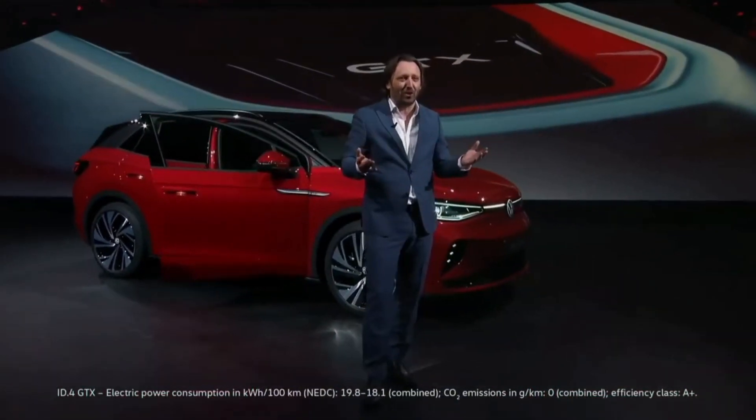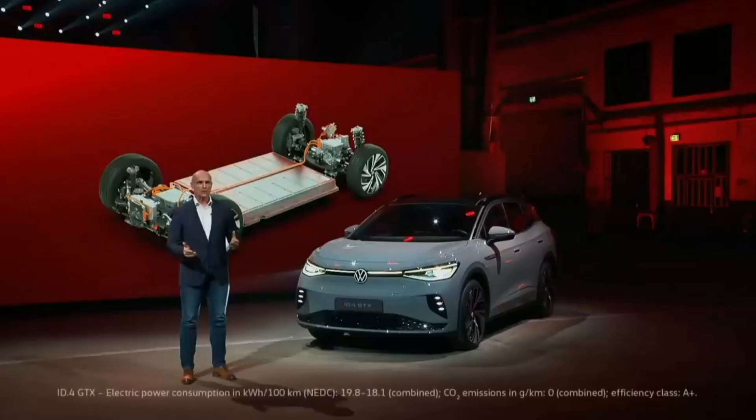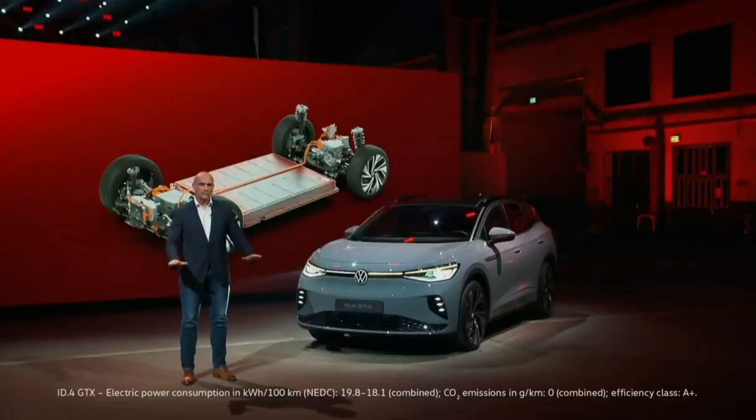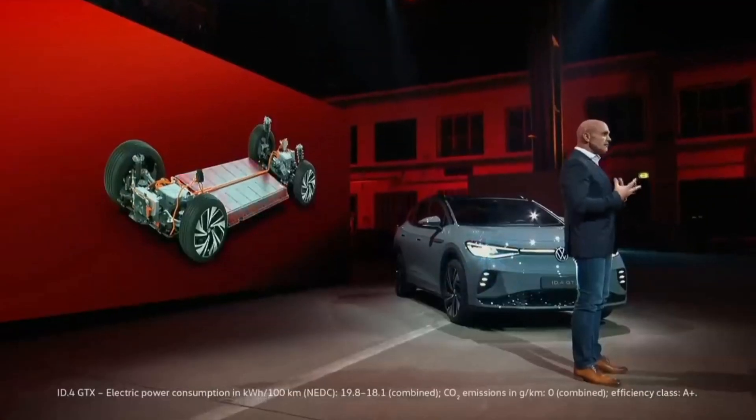Every one of our ID models is fun to drive, and the GTX means feel the agility. One touch of the drive pedal is all it takes to experience full torque from both electric drives, and in every bend you can sense the fabulous handling due to the low center of gravity delivered by locating the battery in the vehicle floor. The handling is simply amazing.